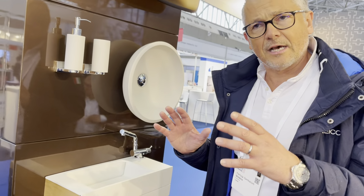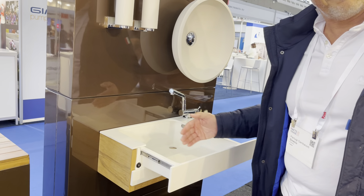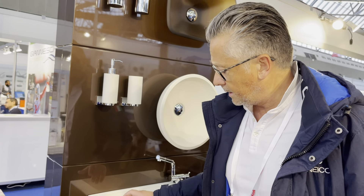It's a very compact design, designed for small day heads, where it has an extendable sink basin design. Very, very clever in a special molded acrylic product.